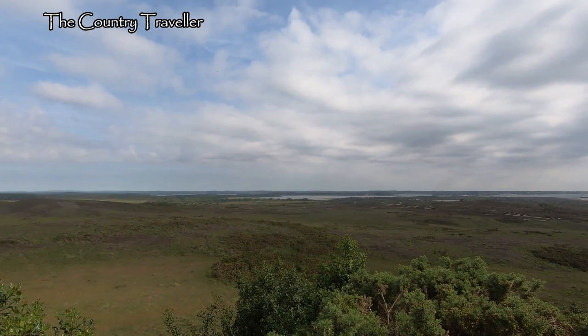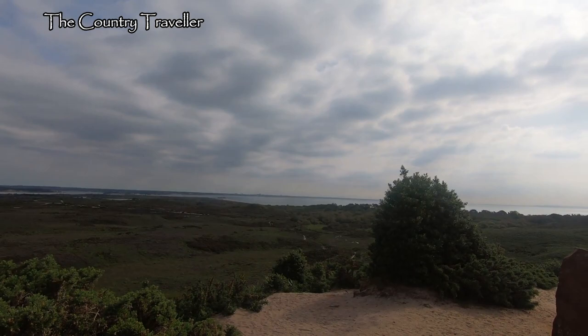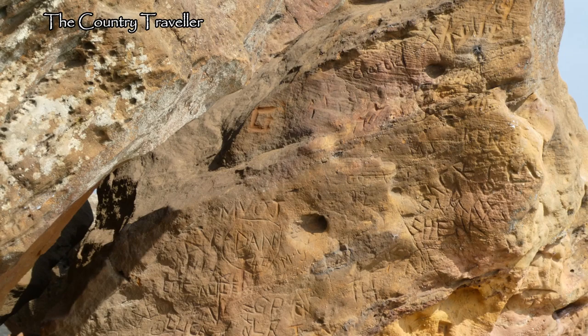There's a great view from up here, out across the heath and the sea. The rock is made of sandstone and weighs about 400 tonnes. I'm sure the people who chiseled their initials here are proud of themselves.